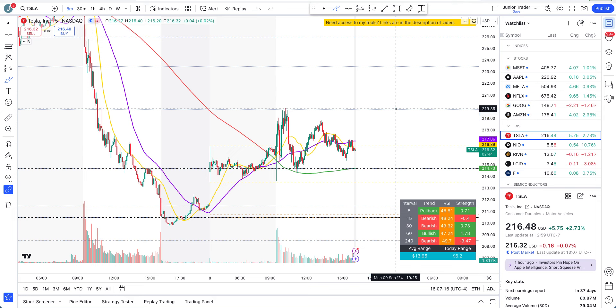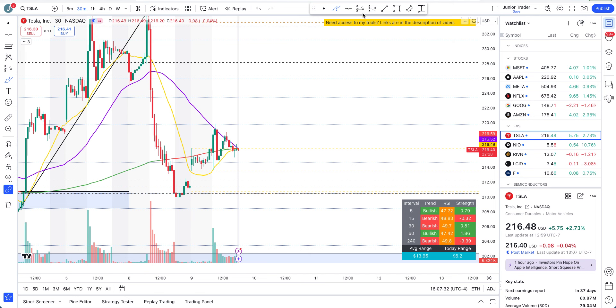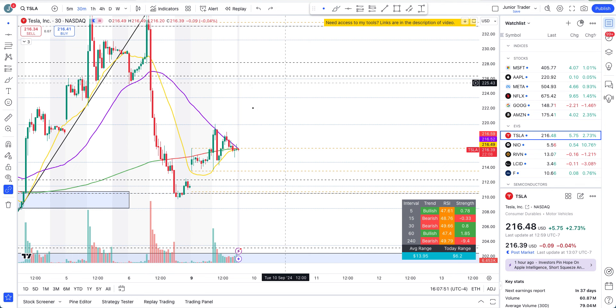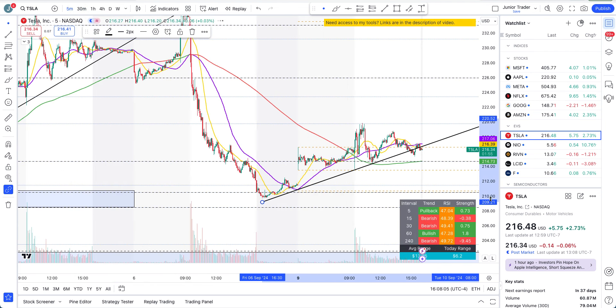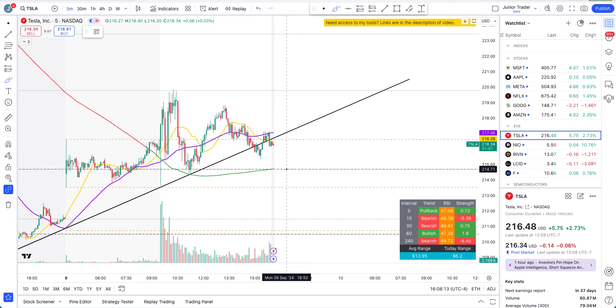I would not want to short at 219.80 cents right now because in the near term we're trying to go a little bit up. On the 30-minute interval, the reason I don't want to short at 219 right now — only if it loses 249.76 cents — because technically we are trying to go in an upward structure on the 30-minute. If we continue up but start to see rejection, I'd also want to see a trend line break first. That trend line is breaking right now in the post-market, so if it stays below this trend line and we lose 214.71 cents, yes, we have a problem.